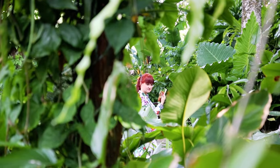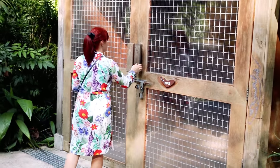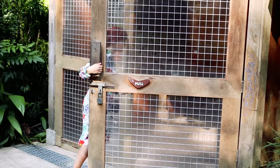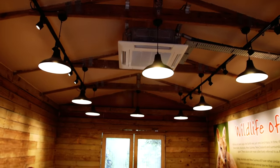Even though it was only 9 a.m. in the morning, it started to get humid and hot. Thankfully, at the zoo some of the shelters are even air-conditioned — in this constant heat these are life savers.